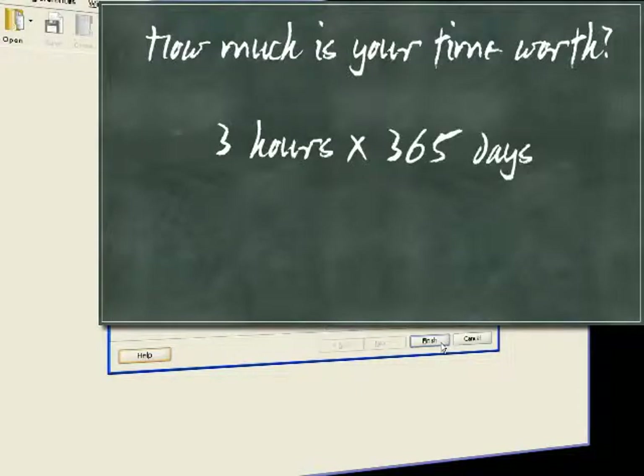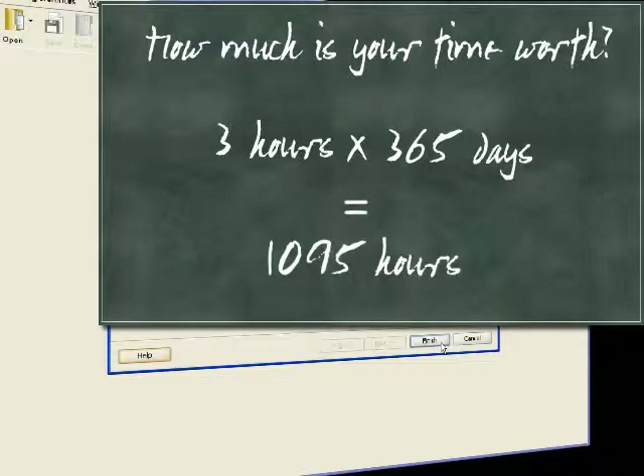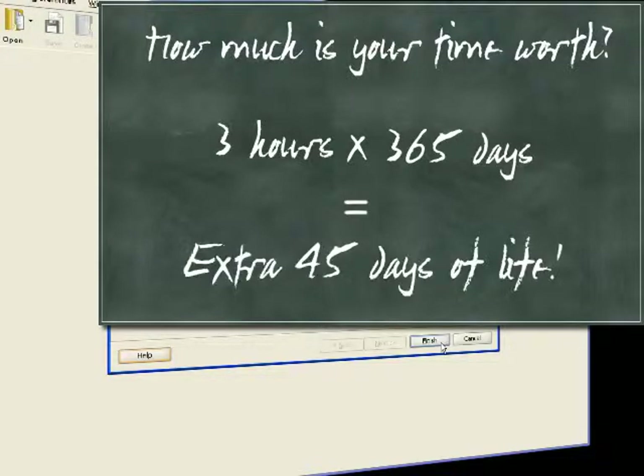If you check your rankings every day, RankTracker saves you 1,095 hours per year. That's an extra 45-day vacation to spend the way you want.